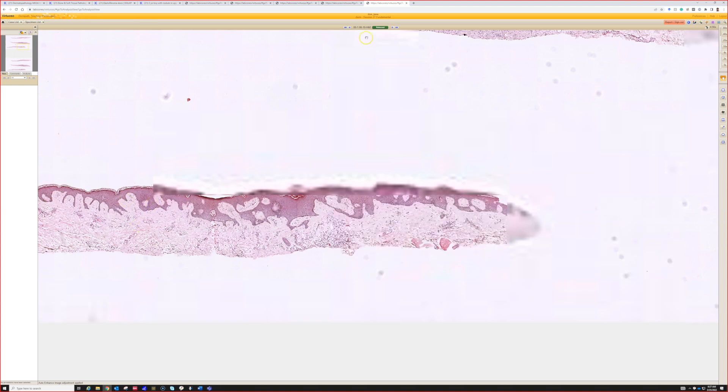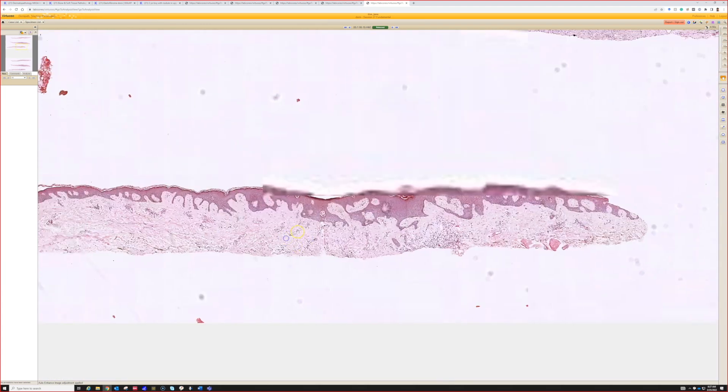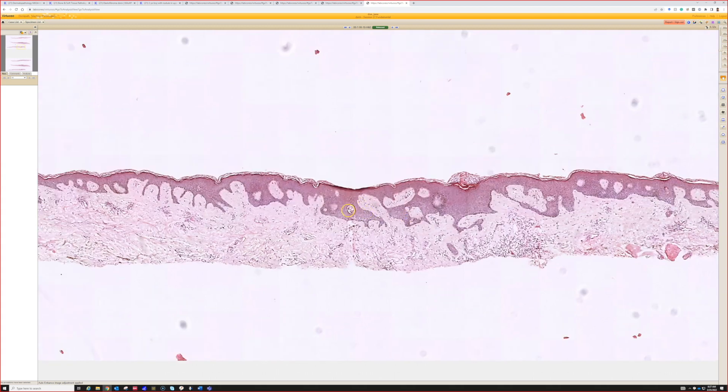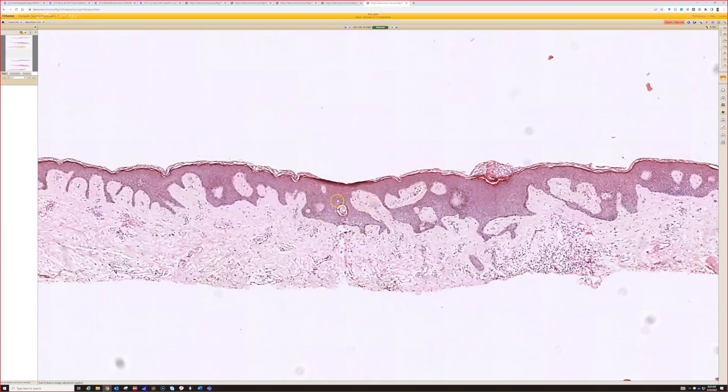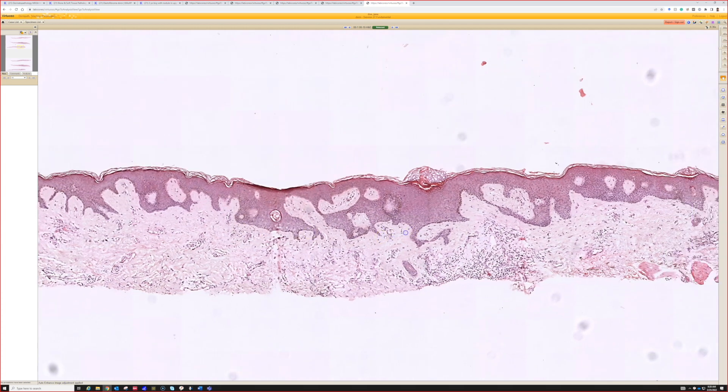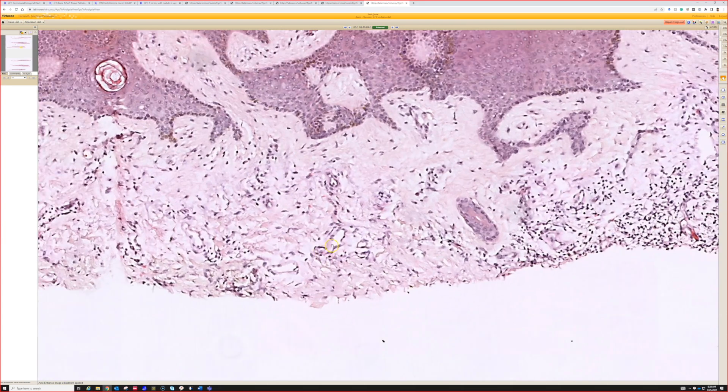A lot of times I'll get a case and it won't have such obvious spindle cells — it'll just look like this. If they send it in as a pigmented lesion, it'd be easy to say it looks like a flat seborrheic keratosis: acanthosis, orthokeratosis on top, horn pseudocysts — no problem, very easy to think of. But the clue that this is probably not a macular seborrheic keratosis or a lentigo is that the rete ridges are flat at the bottom. So if I think I'm seeing a seborrheic keratosis but I see blunted, flat-bottomed rete ridges, I always go look down in the dermis and see if I can find some subtle spindle cells wrapping around collagen.